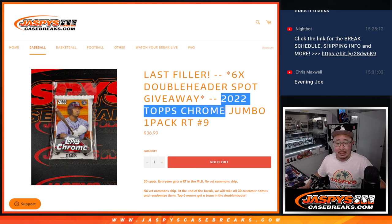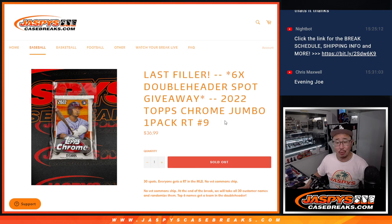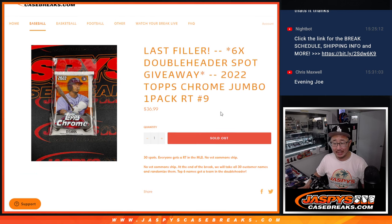Hi everyone, Joe for Jaspi's CaseRace.com with a pack of Topps Chrome Baseball Jumbo Edition. Jumbo pack number 9, and the last filler we've got to do to unlock that double header. That's coming up in the next video.